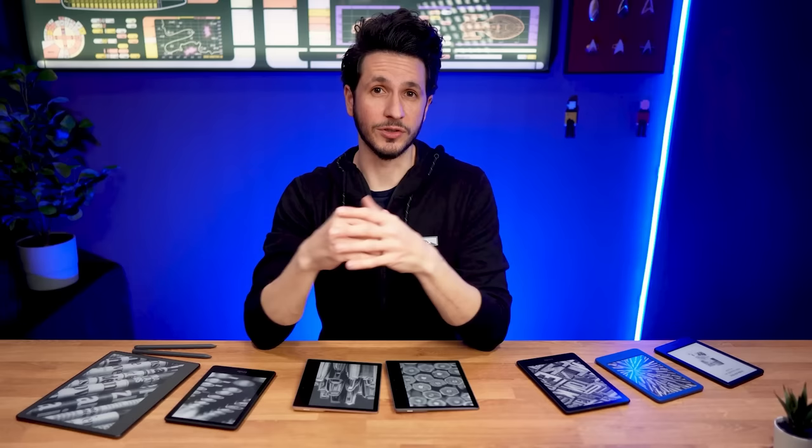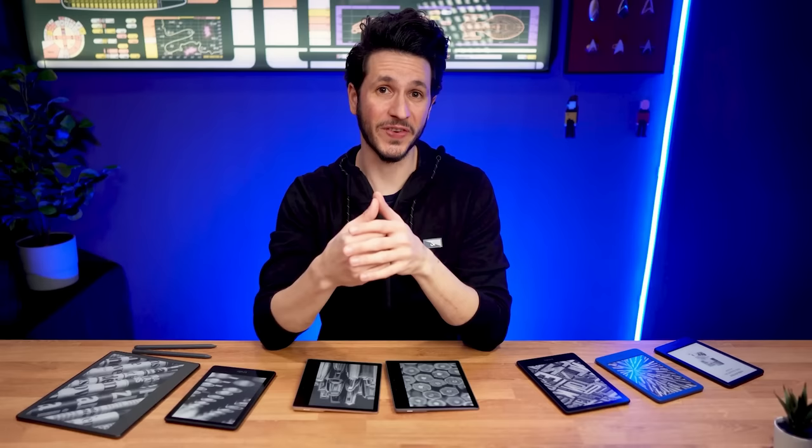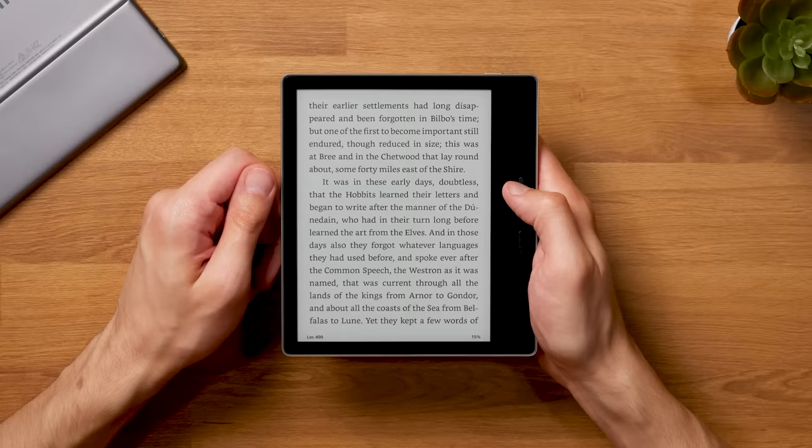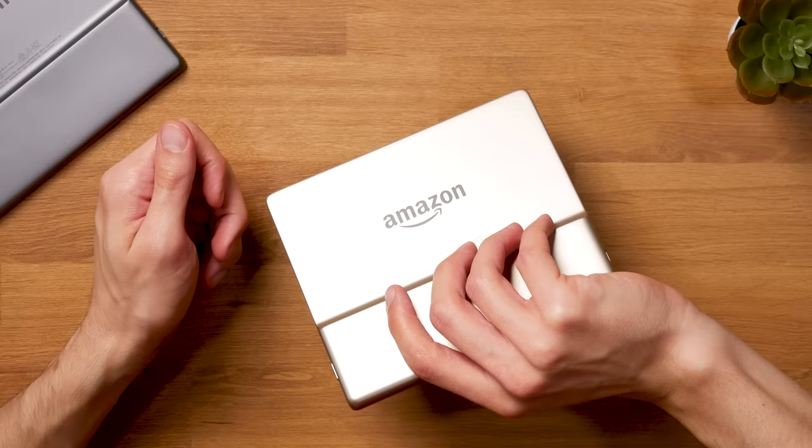In conclusion, the 2019 Kindle Oasis remains a top-notch e-reader, but it's not the best deal anymore. The Kindle Paperwhite offers almost the same features at a much lower price while being future-proof. So only consider the Oasis if you specifically want physical page turn buttons and its unique asymmetrical design.